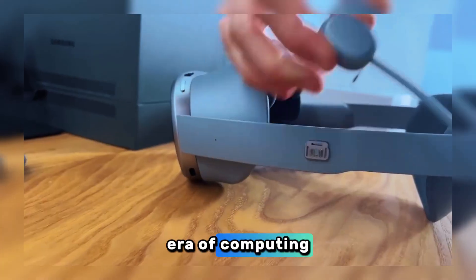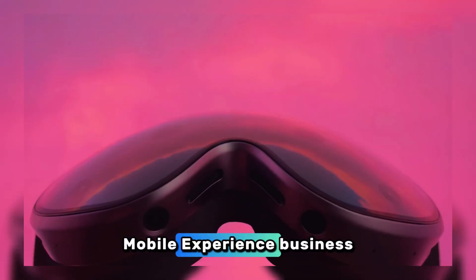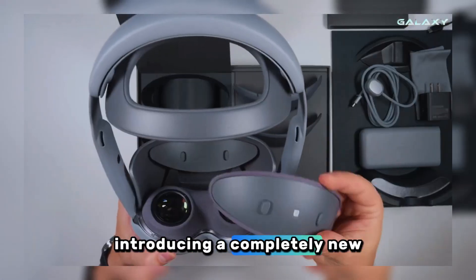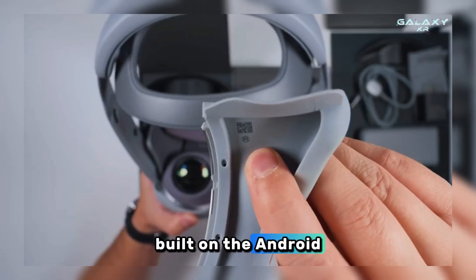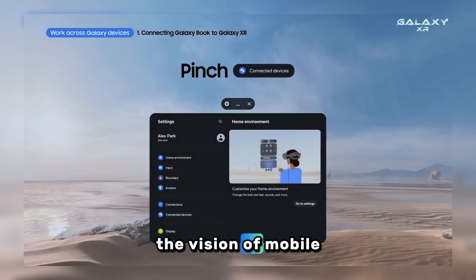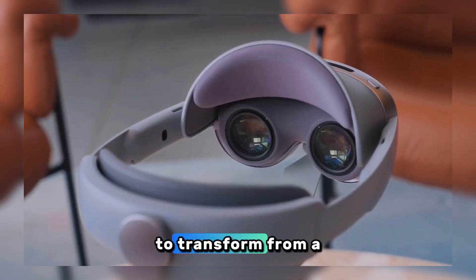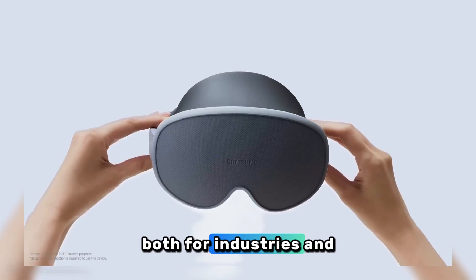Designed for the next era of computing, Ujan Choi, COO for mobile experience business at Samsung Electronics, said the Galaxy XR is the company's way of introducing a completely new mobile device ecosystem. Built on the Android XR platform, the Galaxy XR expands the vision of mobile AI into a new realm of more immersive and meaningful potential, enabling XR to transform from a concept into everyday reality for both industries and users.